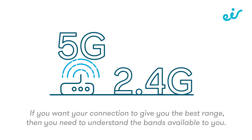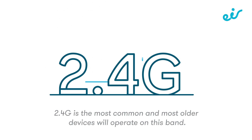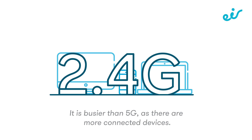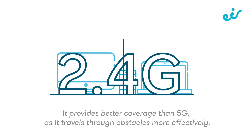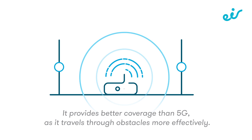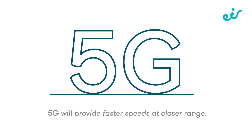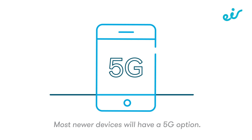2.4G is the most common and most older devices will operate on this band. It is busier than 5G as there are more connected devices, but it provides better coverage as it travels through obstacles more effectively. 5G will provide faster speeds at a closer range, and most newer devices will have a 5G option.